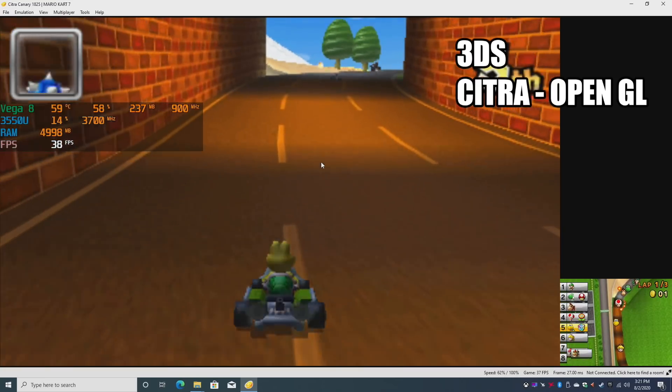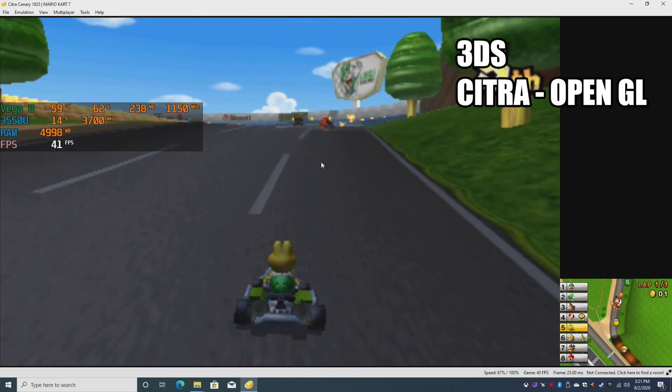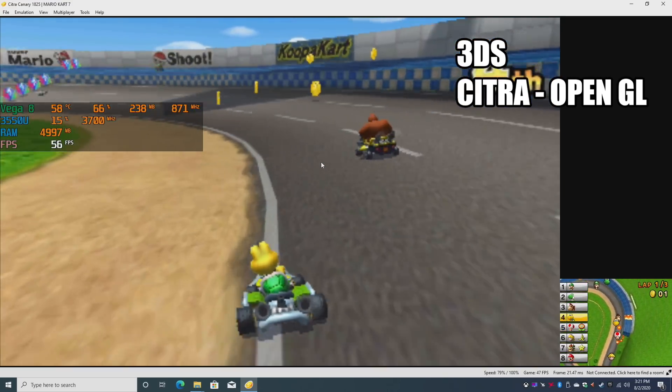Finally, we have the Citra emulator. I figured I'd test it here — I was pretty sure it wasn't going to run at full speed because AMD doesn't have the greatest OpenGL performance. Even with the higher-end Ryzen 5 3400G overclocked, I can't get this to run at full speed.